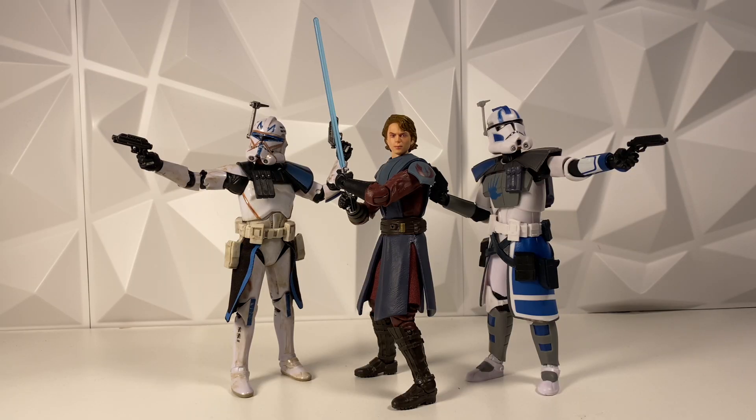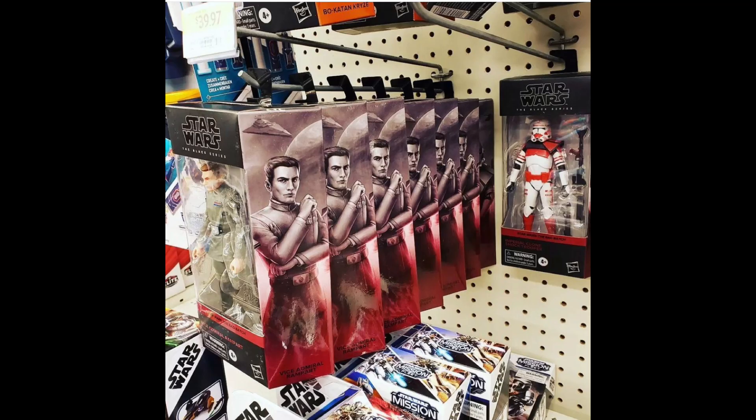The Black Series Admiral Rampart figure is actually hitting Walmarts in Canada. If you did miss out on the original pre-order for this, or if you want Rampart at all, check your local Walmart in Canada. This is one I've passed on the pre-order for because I don't really care about the character — he didn't do a whole lot in the Bad Batch. I think this one's gonna be a decently sized peg warmer. But it is still a pretty cool figure, and it does come with a mouse droid, which I think is the best part of the entire figure.